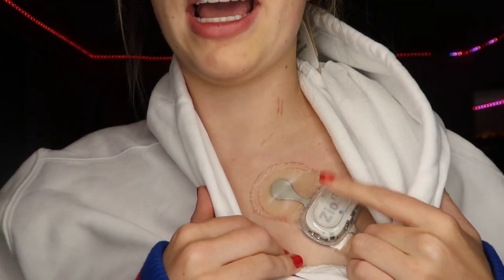A long time ago you used to have a bunch of monitors stuck onto you — like if you've ever gotten an EKG, they put a bunch of stickers on you with wires that attach to them, and you used to have to carry around a little box. There are so many different tools out there to do these things, and I'm really glad I had this type because I would not want to be carrying around wires all day. This is what the patch looks like — it's a little Zio patch.